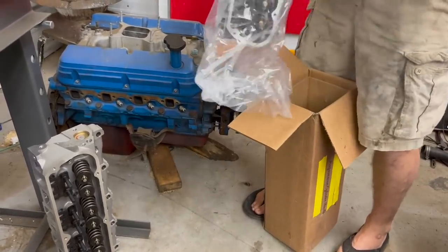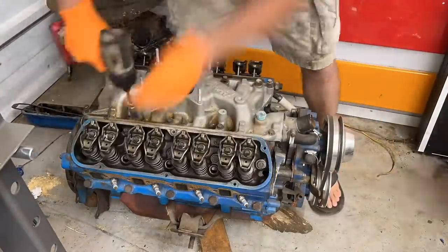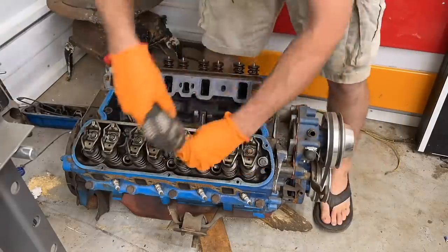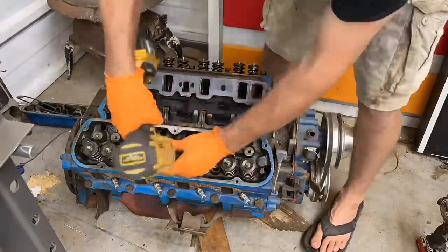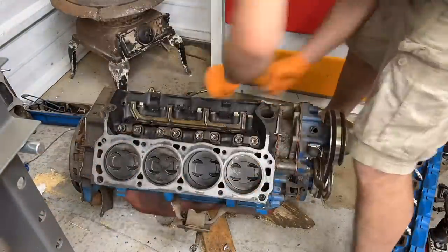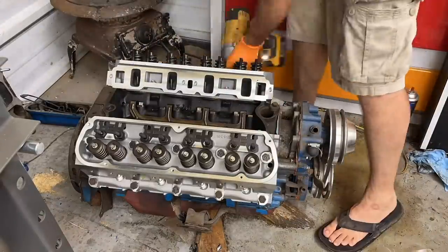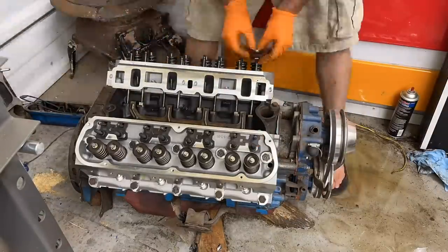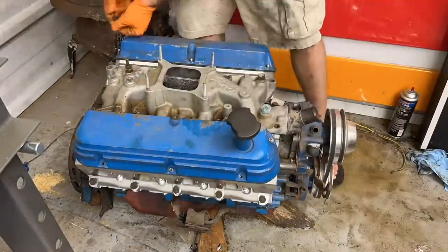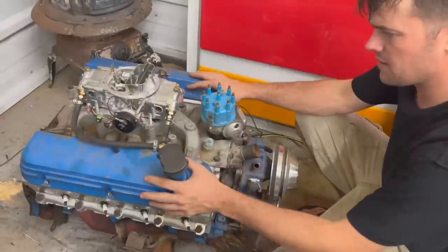They're so much lighter — let's get these things installed. eBay Motors connects millions of buyers and sellers together and enables entrepreneurs and businesses of all sizes. Whether you're restoring your classic car or just fixing up your old daily driver, they have the parts you need — over 122 million parts with a 90-day money-back guarantee. They have parts for cars, trucks, motorcycles, boats, ATVs, campers, whatever you got.